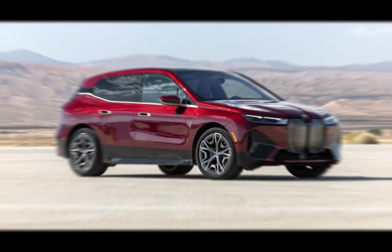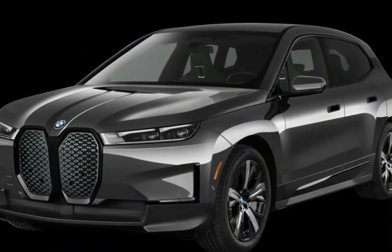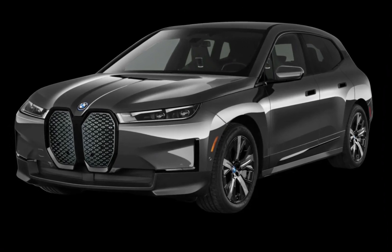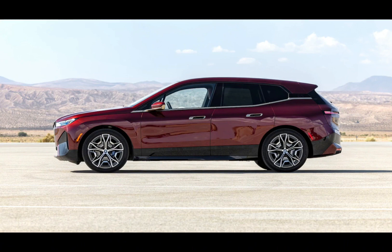First things first, let's talk about that head-turning exterior. The iX breaks the mold of traditional SUVs with its futuristic silhouette, oversized grilles which double as sensor panels, and frameless windows. It's definitely not for everyone, but it's growing on me — it's like the love child of a spaceship and a tank, in the best way possible.